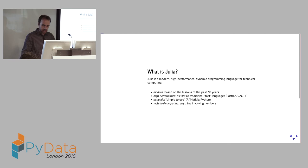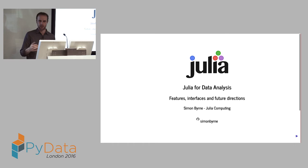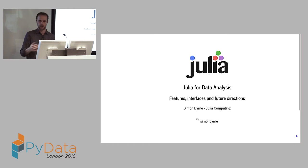So what is Julia? I should start by saying I work for Julia Computing. I used to be at UCL until six months ago as a statistician, but now I work for Julia Computing full-time, which is sort of like consulting — the company started by the founders of the language to provide consulting, support, and fund development of the language.